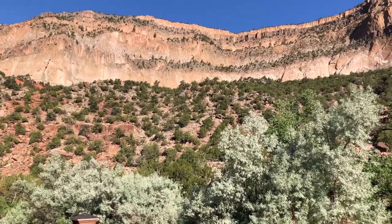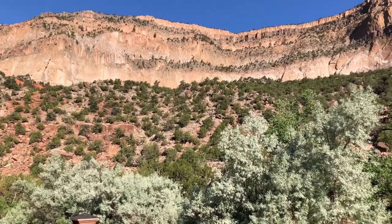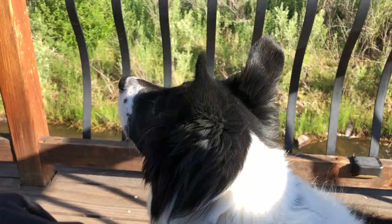Good morning. Look at these views. It's fresh, it's bright. The sun is shining on the cliffs. I just can't get enough.